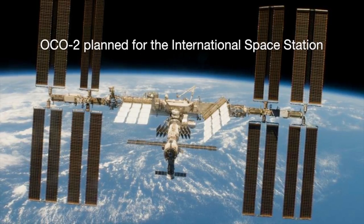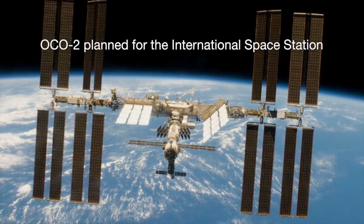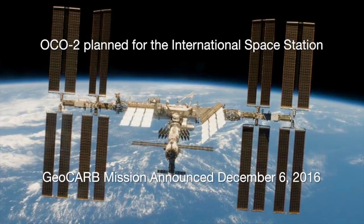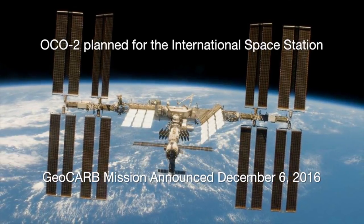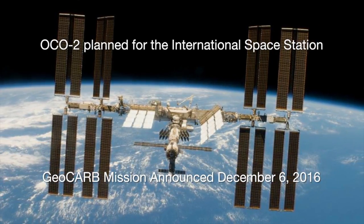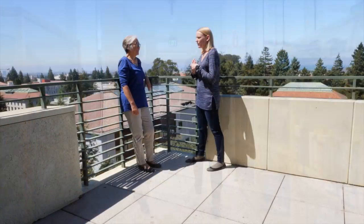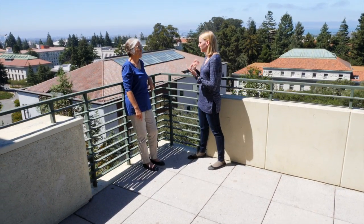Looking forward, OCO2 is scheduled to be on the space station. We also have GeoCarb, approved to be on a geostationary satellite over the Pacific. We are very excited and hope that the radar gun we have developed at Berkeley will contribute to treaty verification and the health of the planet. Thank you very much.